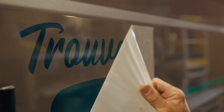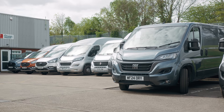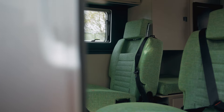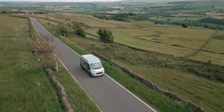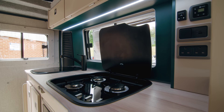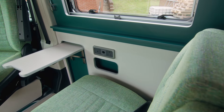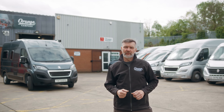I love going out camper vanning ourselves as a family. We go all across England and out into Europe, so we know the benefits of camper vanning. This country we live in is such a beautiful place. We give a three-year warranty with all our work — we really do believe in customer care. That's why we also have an owners club.